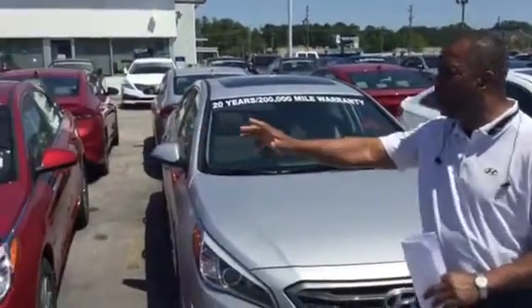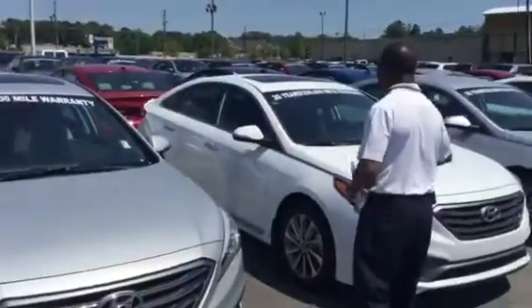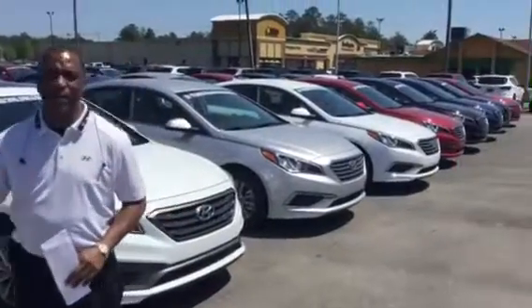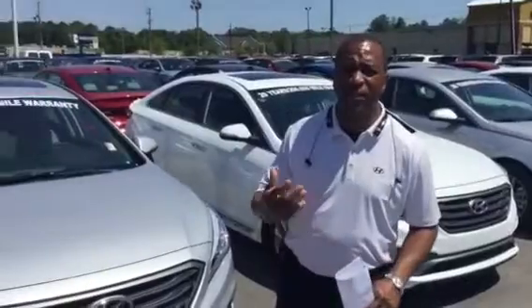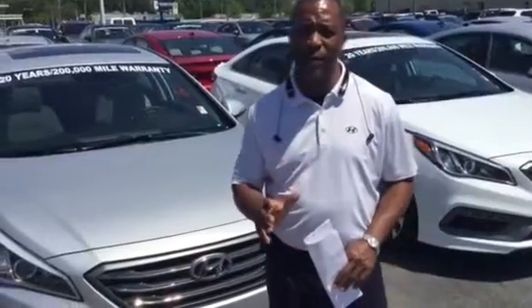I do have quite a few of them in stock as you can see here. I've got a good variety of different colors and options, and I have even more in the back. Now these are all 2017s, but they are going fast because they have some outstanding incentives on them right now and we have a great sale going on.